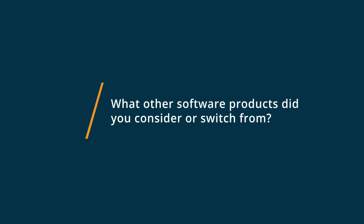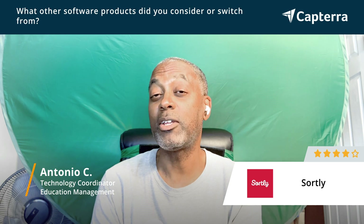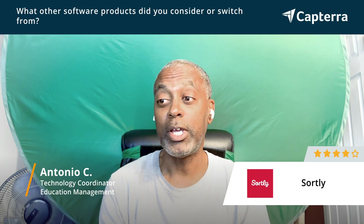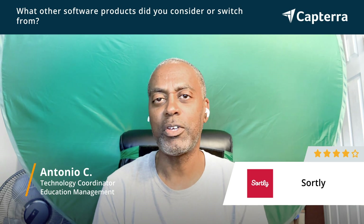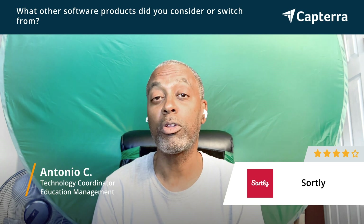Before Sortly, we weren't using any type of asset management software. I was looking for a solution where I could use my phone, and I needed to scan and have the items automatically populated into a CSV spreadsheet. And that's what Sortly did for me — it solved all of those problems.